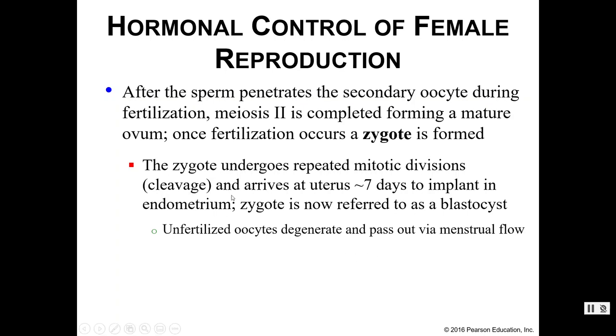Eventually, after about 7 days, that zygote will reach the uterus and implant in the endometrium. By this point we call it a blastocyst rather than a zygote. The terminology can get a little confusing — it's not super important to remember exactly when it transitions. I'm just throwing around some terms in case you see them in other resources.